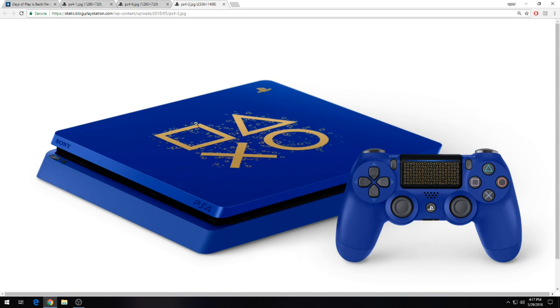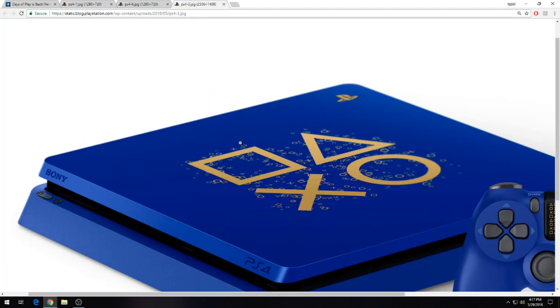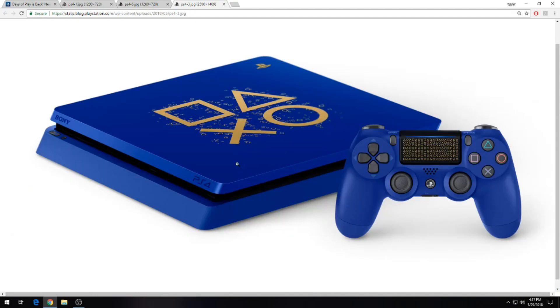You'll notice that the console has the four infamous sacred symbols on the front of it — your square, your triangle, your circle, and your cross button, not X. It looks like there are a bunch of little sacred symbols kind of sprinkled around it as well. You can see there are other little symbols scattered around, and it just has a really nice simple look to it. There's nothing else on the front or the sides, and I really do appreciate that.